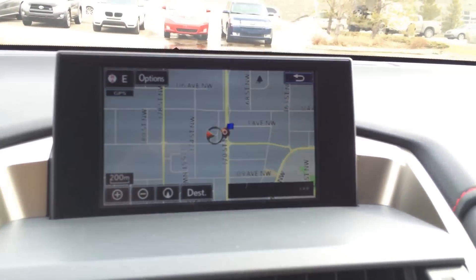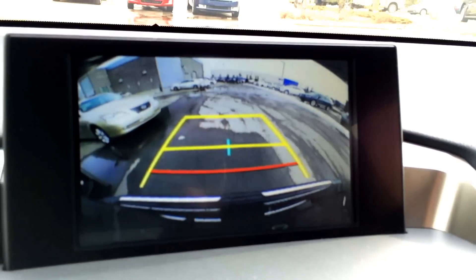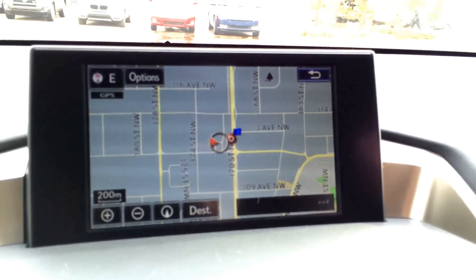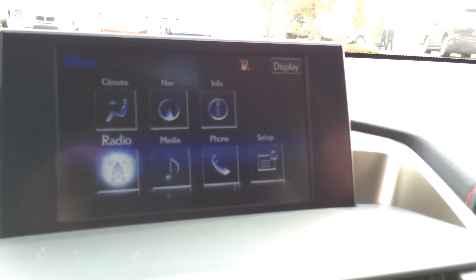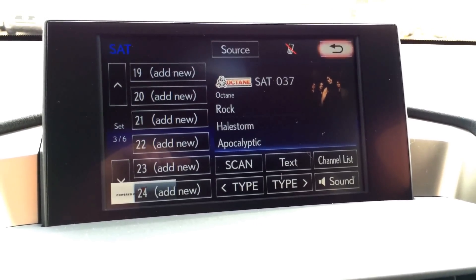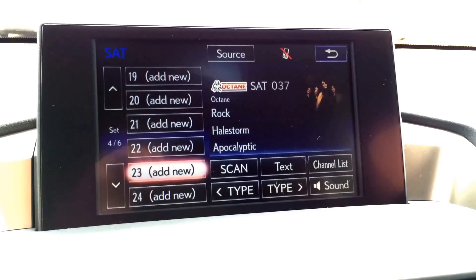The display screen houses your voice activated navigation system as well as backup camera. Side mirrors auto tilt down in reverse and you have grid lines — one moves with the steering wheel. You have a 10-speaker Lexus audio system with AM, FM, satellite, CD, DVD, USB, Bluetooth and auxiliary.